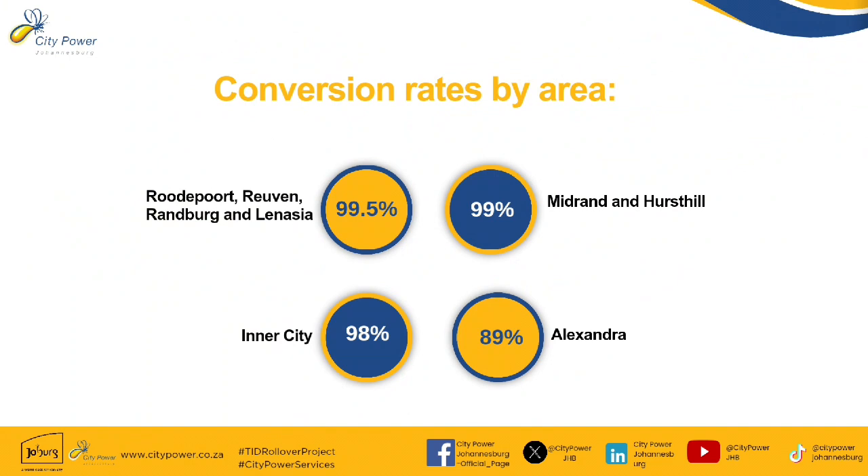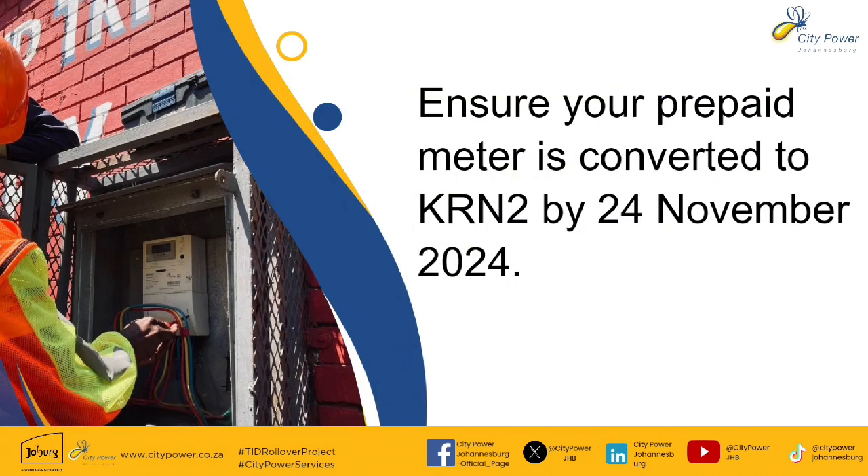We have Ruriput, Ruven, Randberg, and Anglonesia at 99.5%, Madrid and Herstel at 99%, the inner city at 98%, and Alexandra at 89%. Ensure that your prepaid meter is converted to KRN2 by the 24th of November 2024.